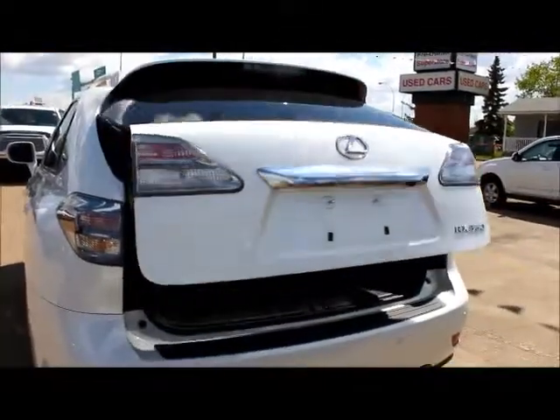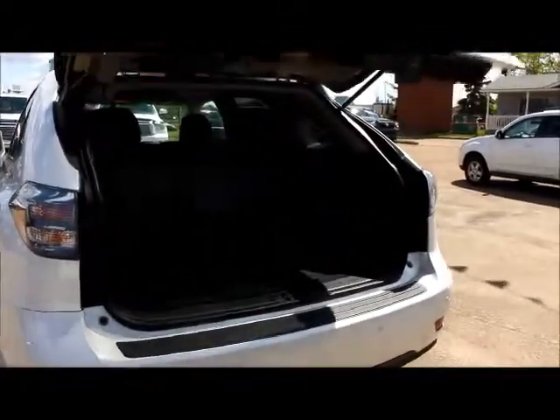There's the power liftgate on the back and this comes with a tonneau cover. There are the handlebars here — you can fold your seats down and you have a nice flat surface. The tonneau cover is also removable and it's basically done with just one-handed operation, so very easy to work.